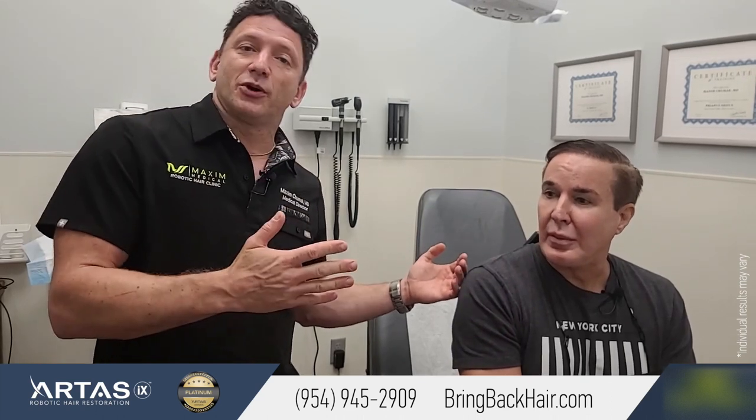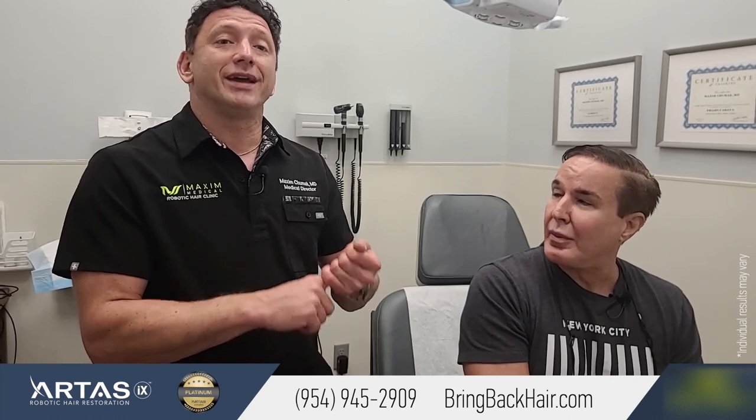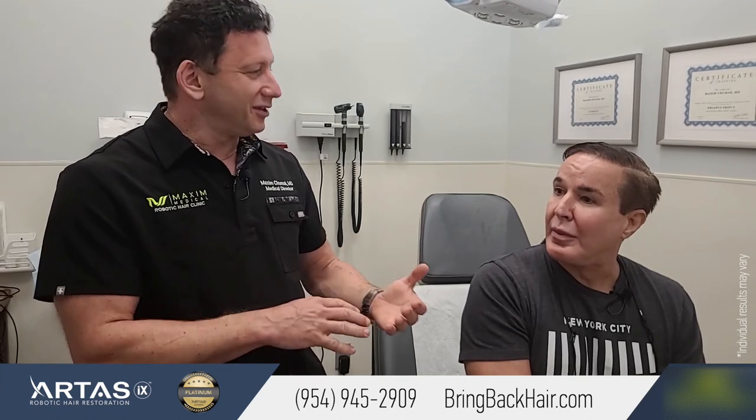It is important to realize that even after a transplant, you should continue taking medication like finasteride and minoxidil, because you want to protect your existing hair. The transplanted hair will likely stay with you for your lifetime, but your existing hair is still sensitive to DHT damage over time, so it's important to continue with those medications.